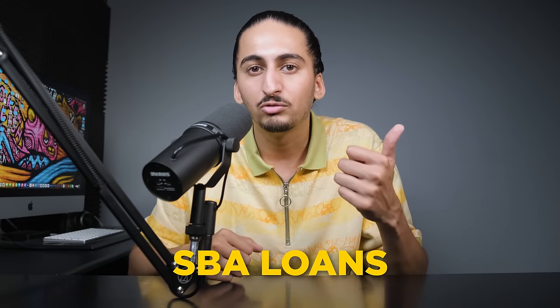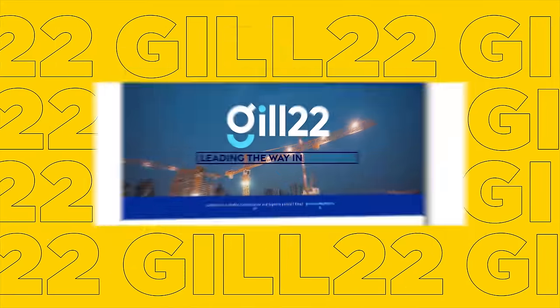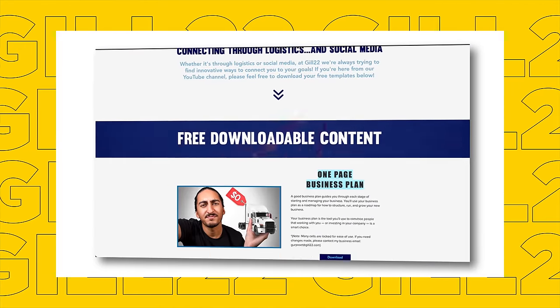The big benefit of having a business plan is that it can help you raise money from banks and investors. Starting a box truck business definitely requires some upfront capital, so if you don't already have that money saved up, you'll need to raise money through SBA loans, grants, and from other investors — and trust me, they'll want to see a business plan. I've made a free template for you to download and use. Just go to www.guild22.com/templates and scroll down to download.